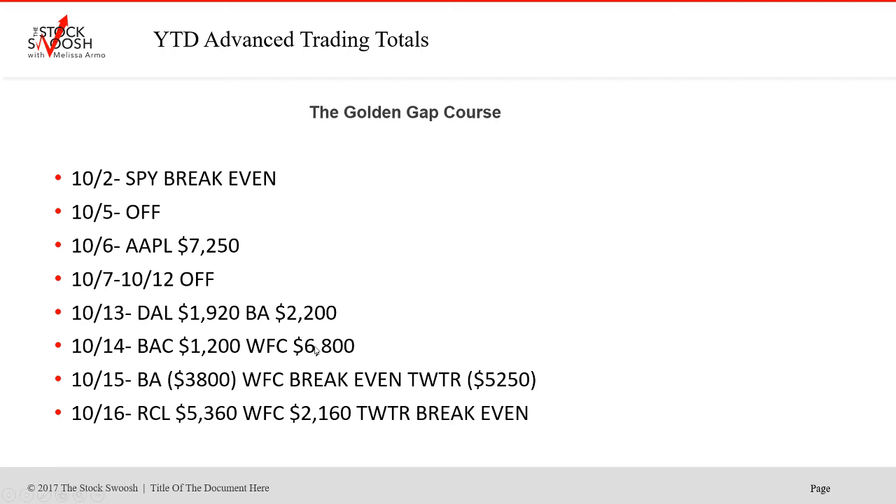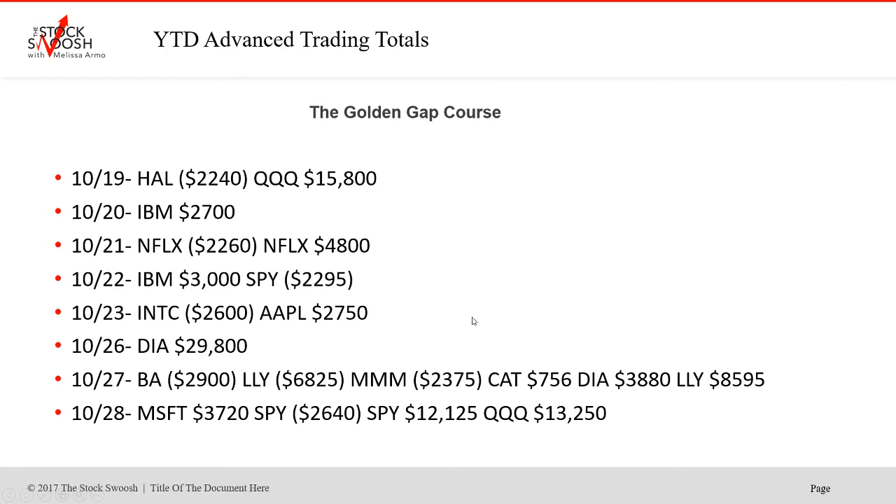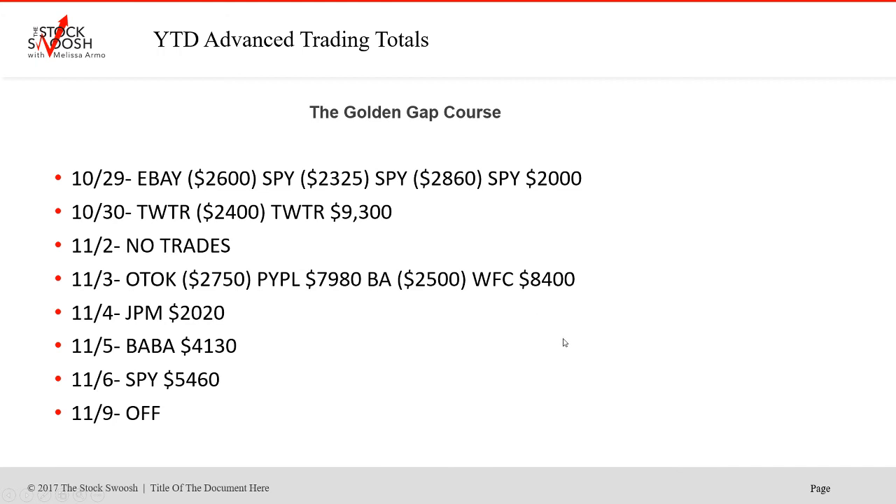Boeing again. Twitter didn't work out on the 15th. WFC again. RCL again — cruise lines and airlines, we just did them so often. IBM was a nice winner. Q's big winner, Netflix needed a retake. IBM worked again, SPY didn't. Apple was a winner. Huge trade in the market. The Diamonds and Boeing were going together a lot this whole year and even now. Lilly — a really nice trade. These market trades were just huge at the end of October.